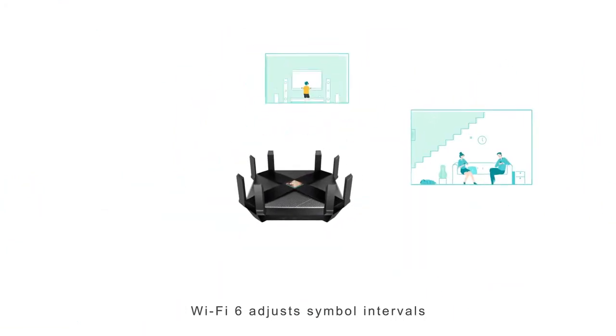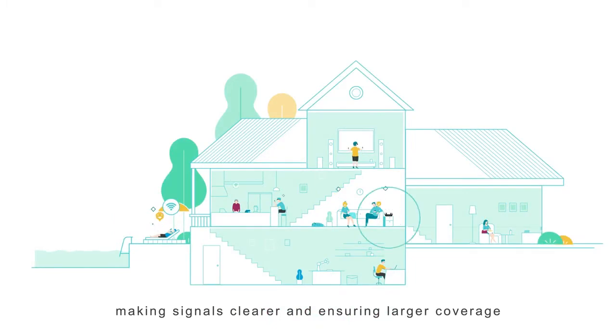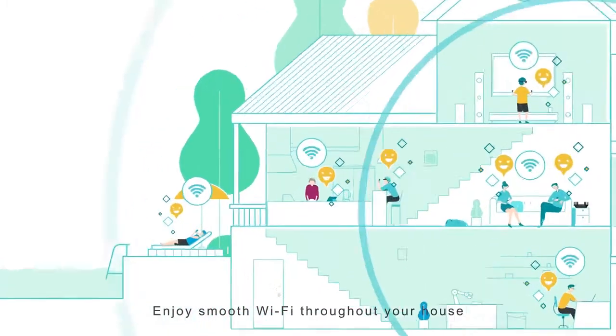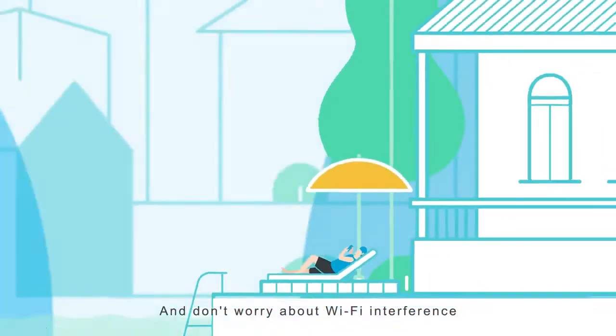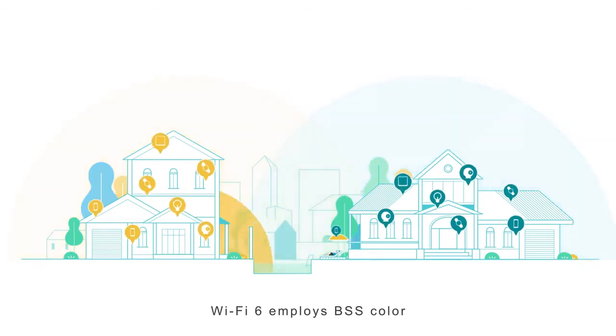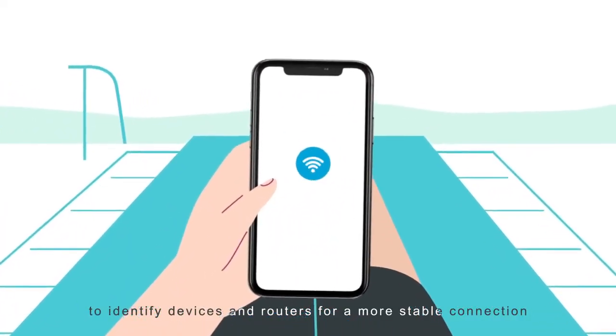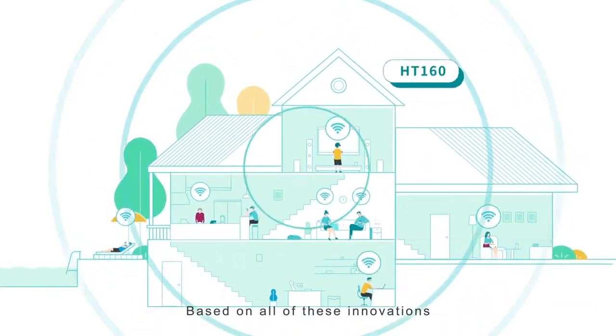Wi-Fi 6 adjusts symbol intervals, making signals clearer and ensuring larger coverage — enjoy smooth Wi-Fi throughout your house. And don't worry about Wi-Fi interference in a complicated network environment. Wi-Fi 6 employs BSS Color to identify devices and routers for a more stable connection.